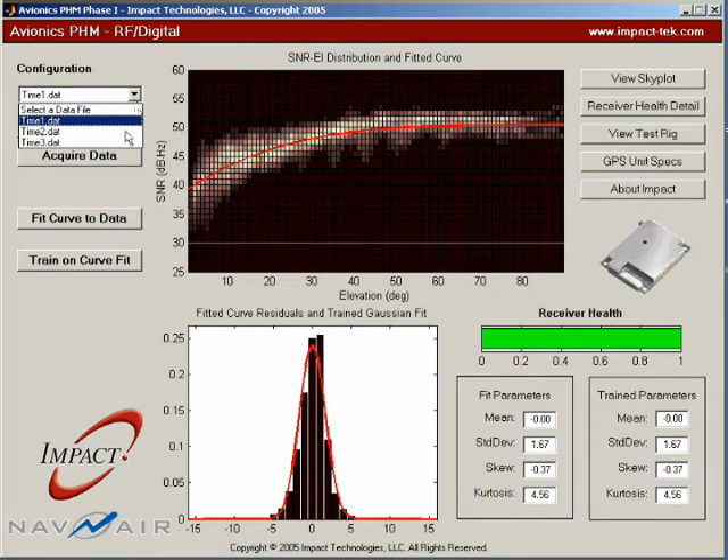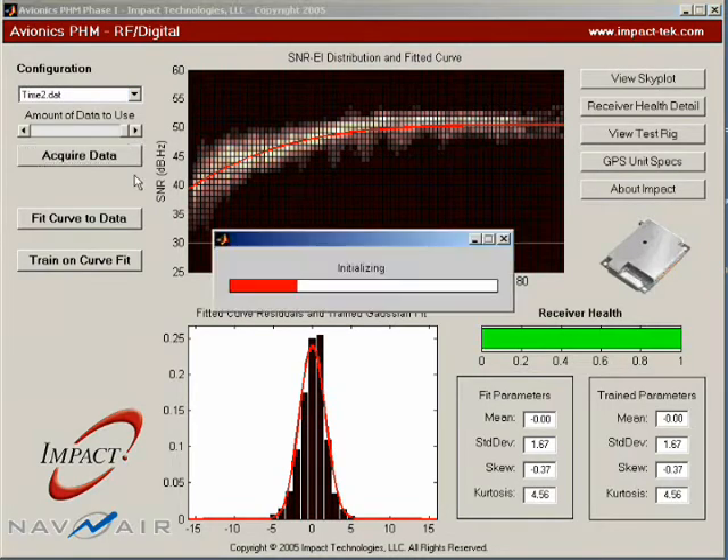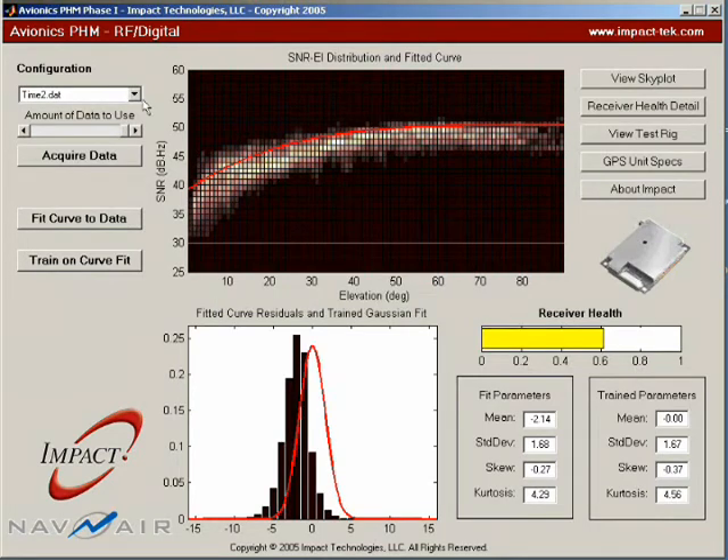This next file shows data from a GPS unit that has been cycled from negative 40 to positive 95 degrees Celsius, 420 times. Cycling-induced damage causes changes in device parameters that mistune the circuit and reduce the signal-to-noise ratio.